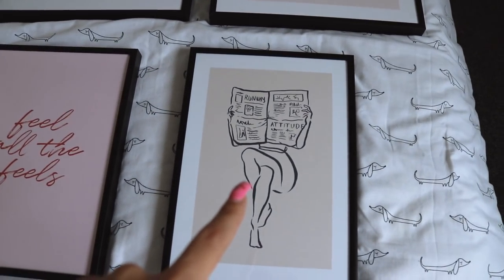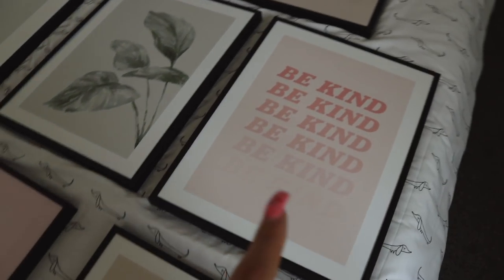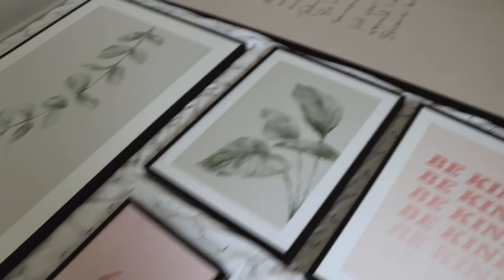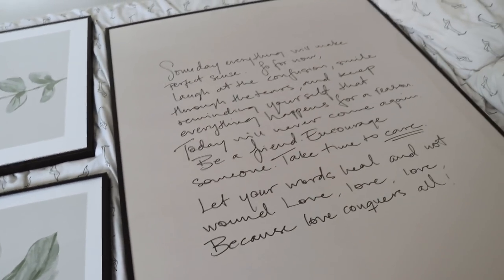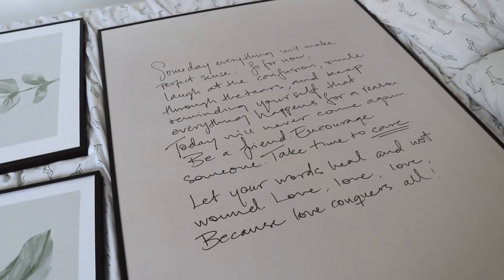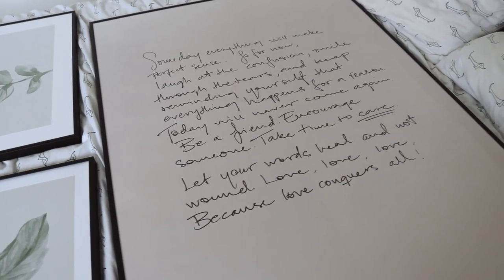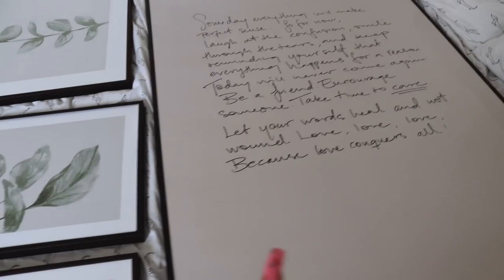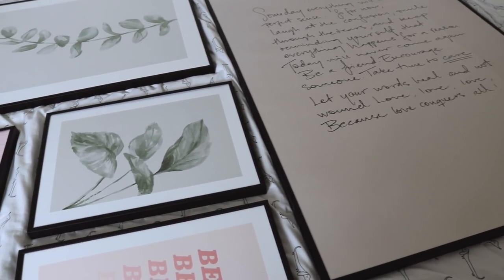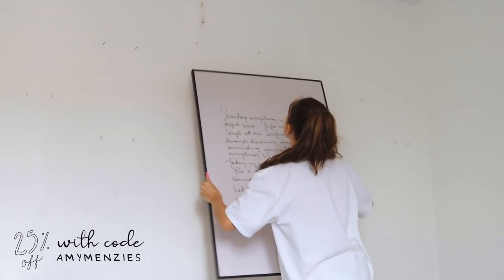We have this little one here which is like a woman reading a newspaper — a little outline. Then one which says 'Feel All the Feels,' one that says 'Be Kind' with a really cute gradient fading away, two tropical plant prints, and then this huge one which says: 'Someday everything will make perfect sense. For now, laugh at the confusion, smile through the tears, and keep reminding yourself that everything happens for a reason. Today will never come again — be a friend, encourage someone, take time to care, let your words heal and not wound. Love conquers all.' I thought that was really cute.